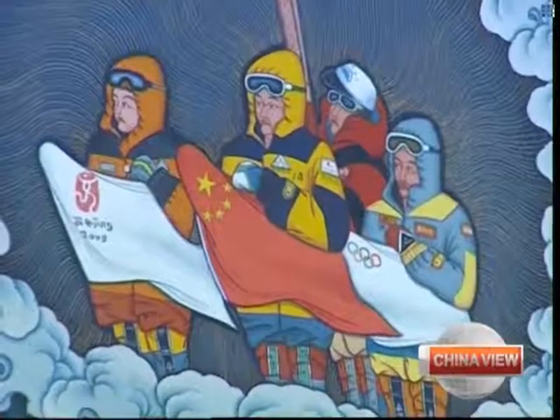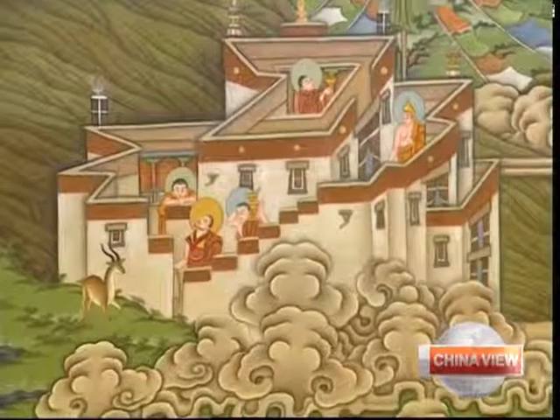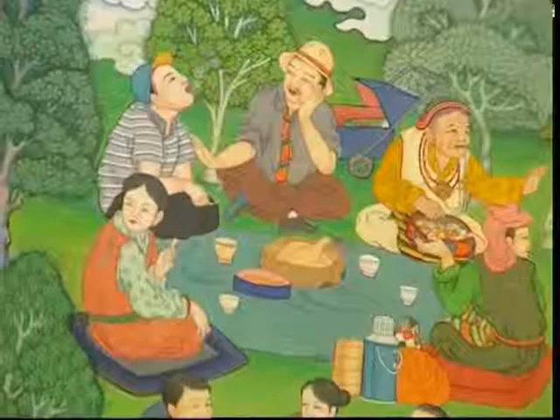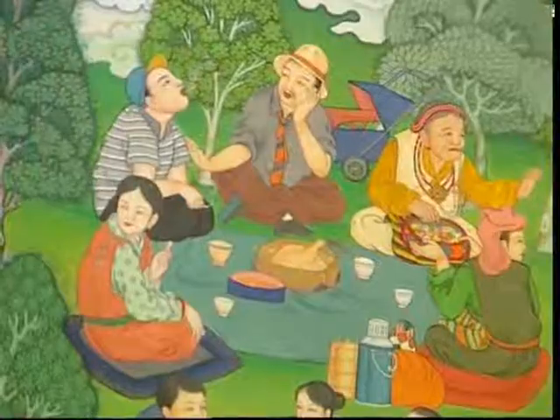Now a local art association is hoping to breathe new life into the ancient tanka art by hosting a project to select a total of 100 high-quality tanka works to eventually be displayed in Beijing. Artists taking part are encouraged to retain the traditional skills and unique tanka features in their creations.